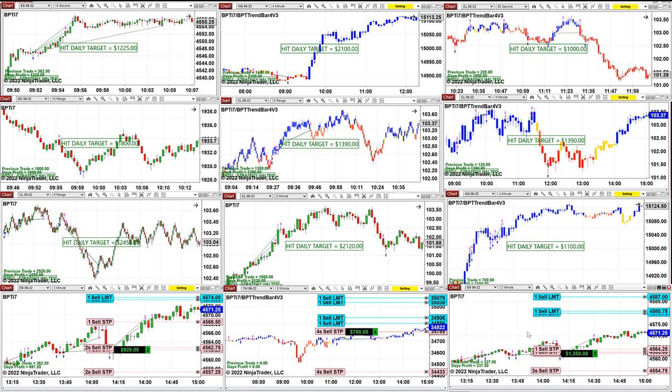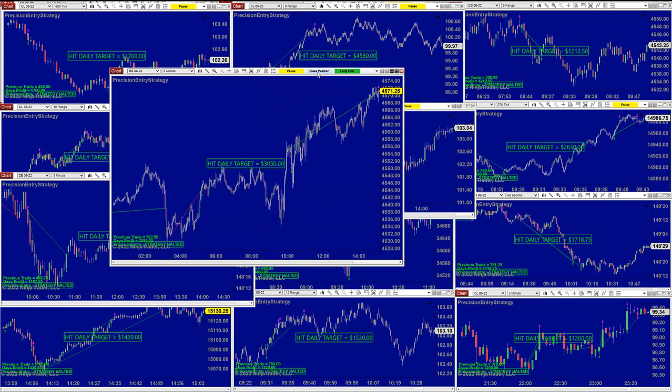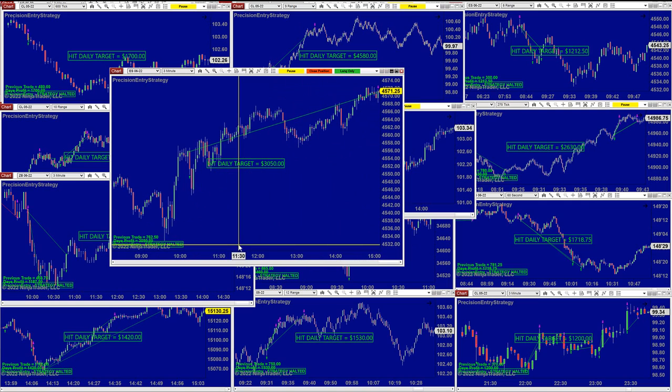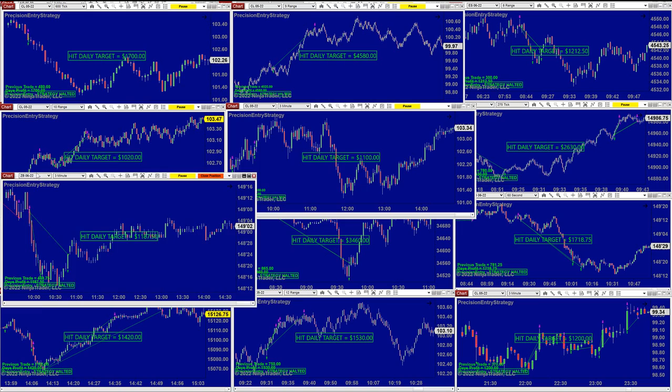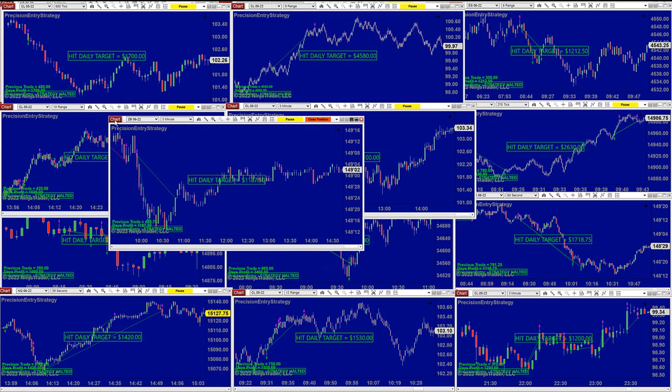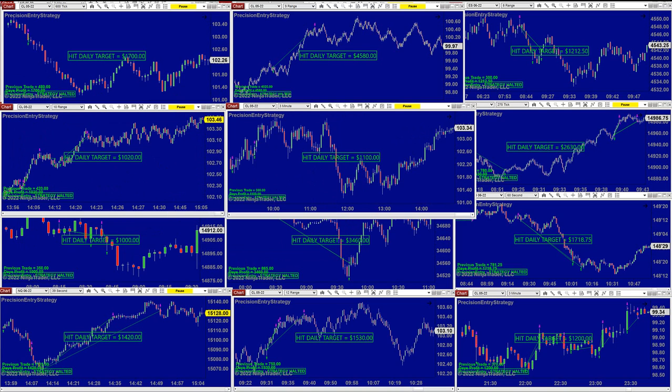Let's look at a different type called a precision auto trade. The TI7 still has one chart open — it's the ES — and it is already at 3,050. What you can do is say 'close position,' and we close the position and finish today for 350, all of them on a $1,000 target. If the market moves in your favor, it's going to stay — 1,187 on the 30-year Treasury.